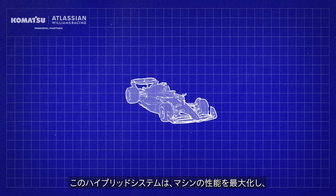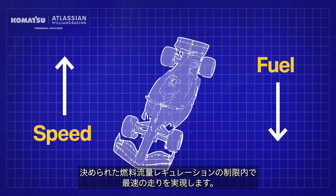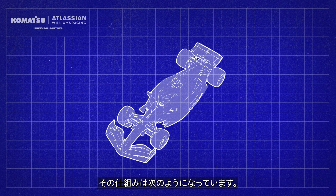This hybrid system maximises the performance of the car, allowing it to race as fast as possible within the fixed fuel flow limits imposed by the rules. This is how it works.